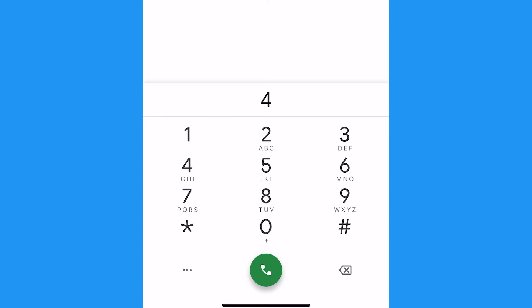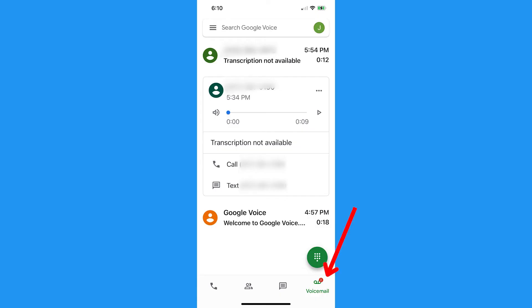Now if you receive a call using Google Voice, you can tap the number 4 and all parties will be alerted that the call is being recorded. Tap 4 again or hang up to end the recording, which will be stored under voicemail.